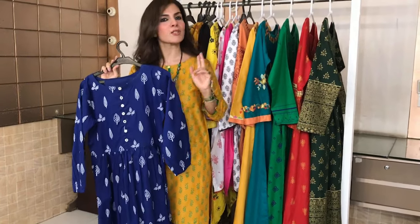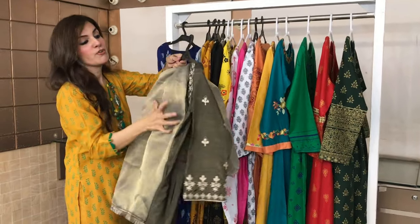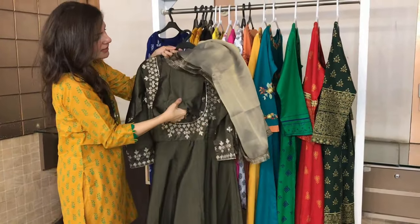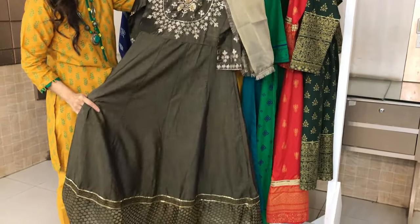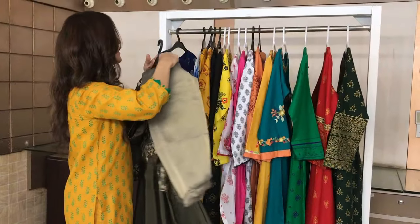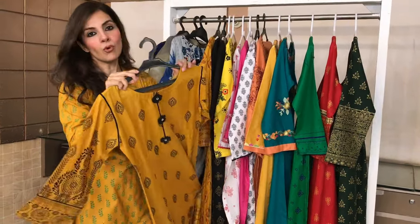This one has one piece, two pieces, and three pieces — you have a choice. I want to give you roughly an idea that their collection is so beautiful and affordable and so good that you can utilize it for casuals and formals.